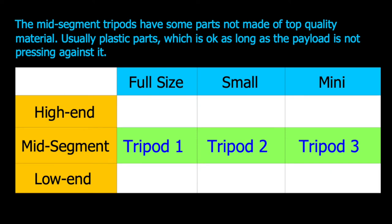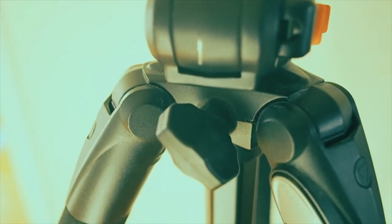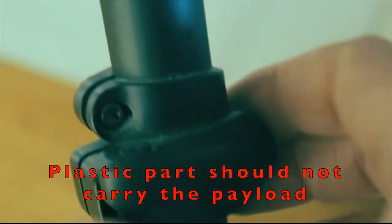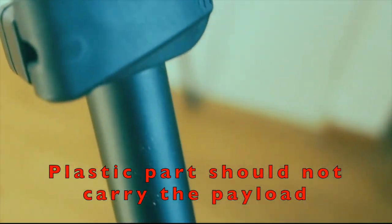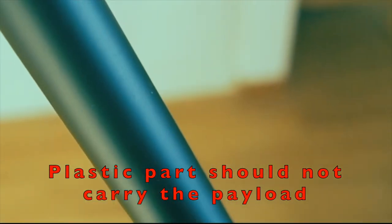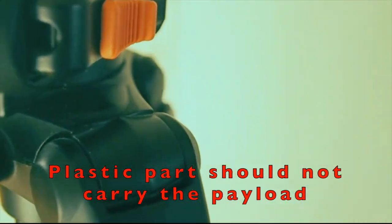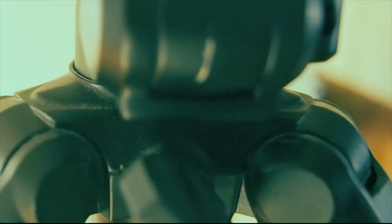For other users who need to get the best value for money, the following part of this video will be useful. The mid-segment tripods are not much different from the high-end tripods, but some choice of materials means the product is not top level. The material that can make the difference is plastic. I have no problem with some parts being made of plastic, as long as those parts are not under constant pressure from the payload or from frequent mechanical wear and tear. My basic requirement is that no plastic parts should be pressured by the payload on the tripod.